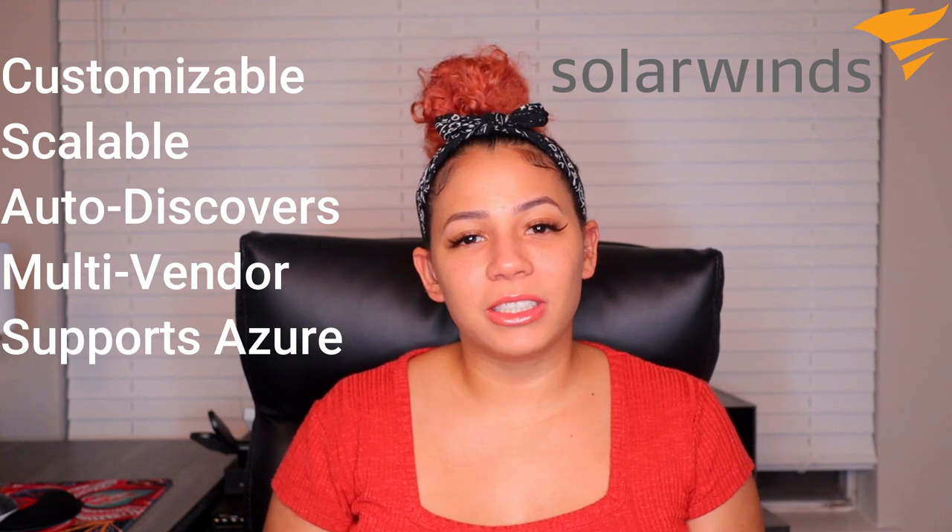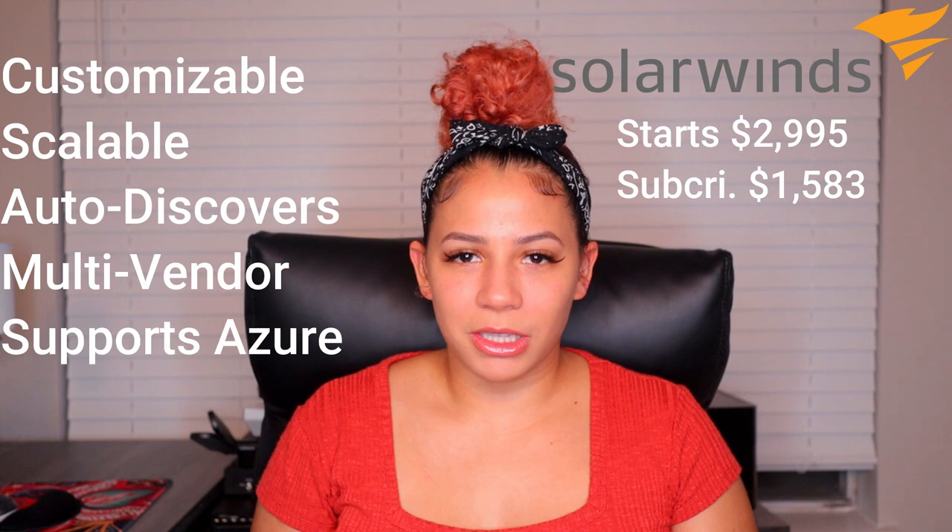Isn't that great for anybody who has an Azure environment? Now, what about the cost? With SolarWinds you can purchase a one-time lifetime license starting at $2,995, or you could do a monthly subscription that starts at $1,583 per month.